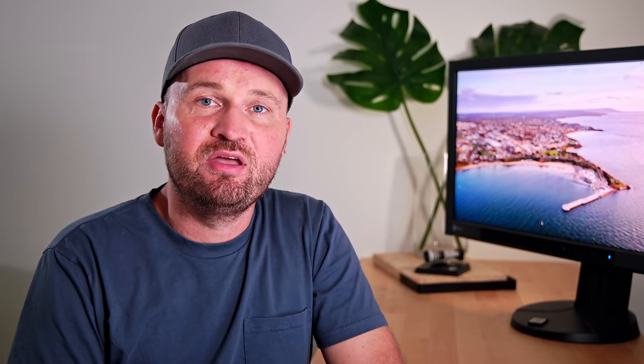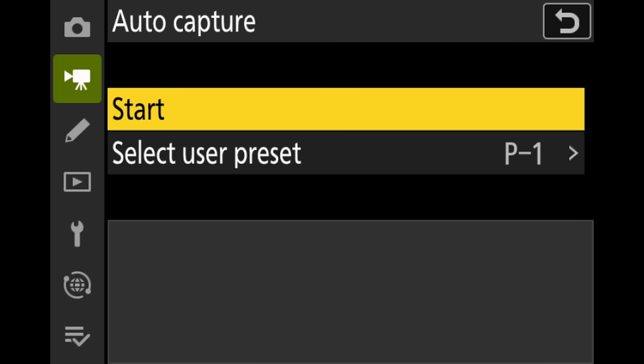On top of that, the Z8 now also has the awesome auto capture feature you already know from the Z9, but on the Z9 you can only use it in full frame mode. On the Z8 you can now use it in DX crop mode as well — so in both photo and video, whenever a subject enters your frame the camera will automatically start recording, not only in full frame but also in crop mode.